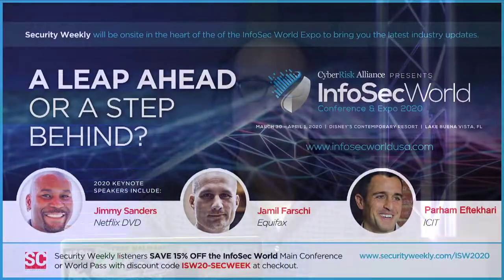Join us at InfoSec World — a little preview of that on this show — March 30th through April 1st at the Disney Contemporary Resort. Security Weekly listeners will receive 15% off the InfoSec World main conference or World Pass. Visit securityweekly.com/ISW2020 and click the register button to register with our discount code, or to schedule a sponsor micro-interview, which we'll be doing at that show as well as RSA and Black Hat. If you want to get your message out there, an interview with our staff should be on your schedule.